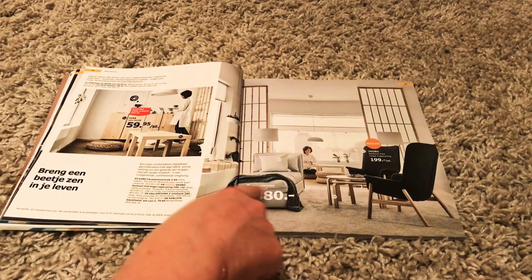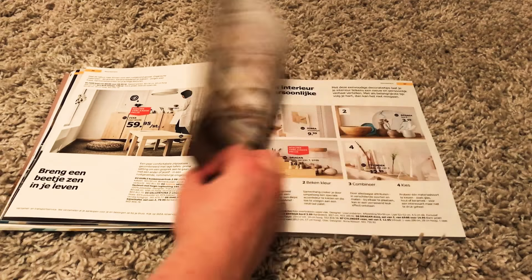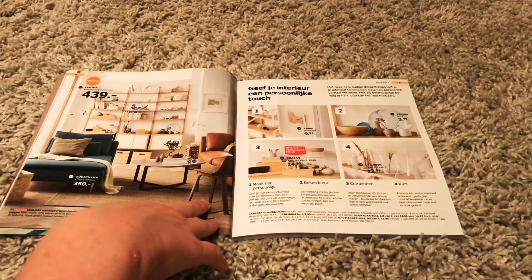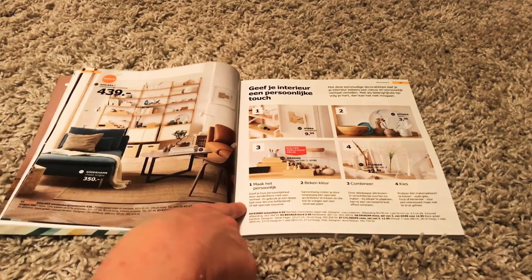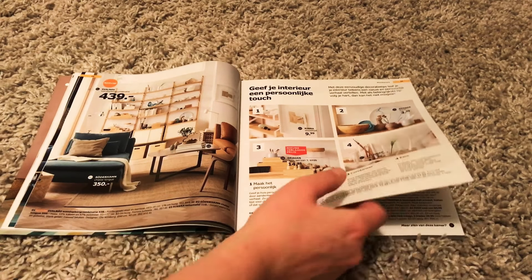Another room. I like this bed — bed couch thingy. Even though you still don't know what it is. A big closet. That's always a nice place to store your books. And then what is this? Something to give your interior a personal touch. Just seems like wooden things.